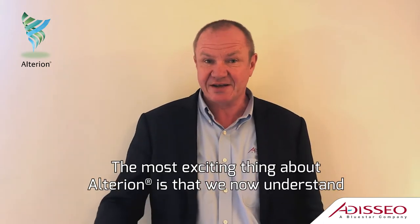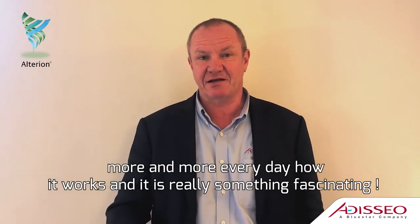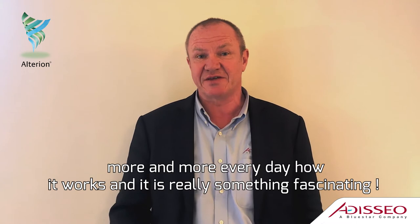The most exciting thing about Alterion is that we are now understanding better and better every day how it is working, and it's really something fascinating.